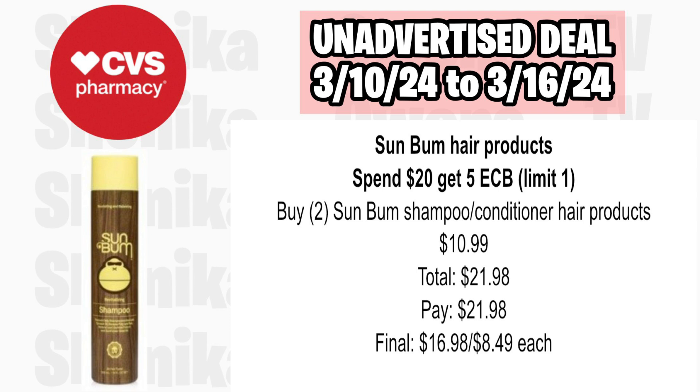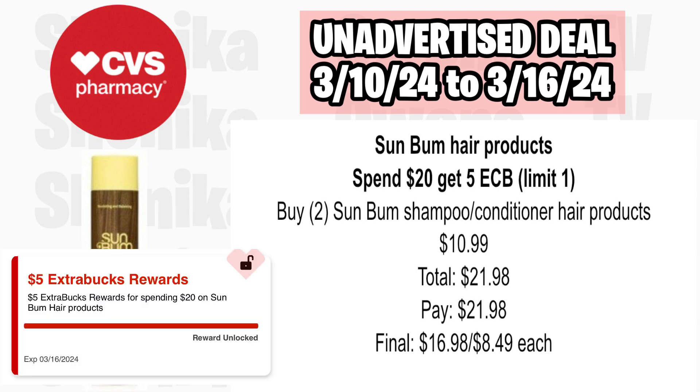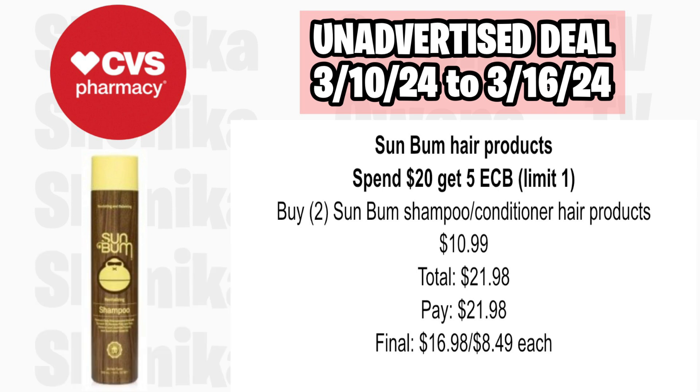Sun Balm hair products are spend $20, get a $5 ECB, limit of one. Pick up two of the Sun Balm shampoo or conditioner at $10.99, totaling $21.98. You'll pay $21.98 and get back $5 for spending $20, making the final cost for both $16.98 or $8.49 each.